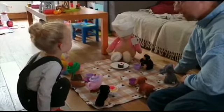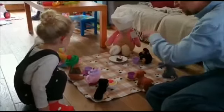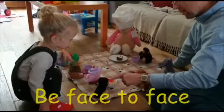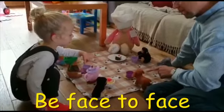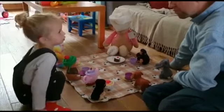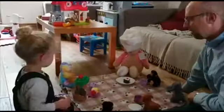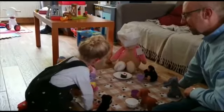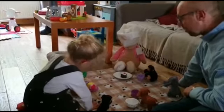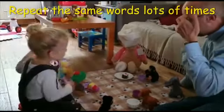Set up a teddy bear's picnic. This can be done anywhere — in your front room or out at a park. Sit face to face with your child and follow their lead. Comment on the things they're interested in as they show you. Encourage your child to use their imagination in play. Re-enacting everyday routines is great because it means they will hear the same words repeated over and over throughout the day.